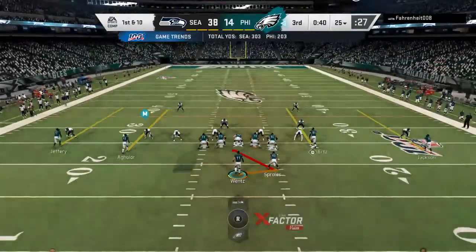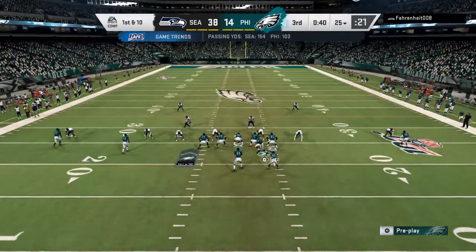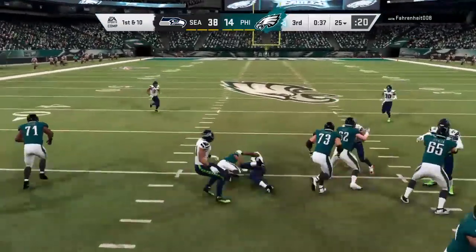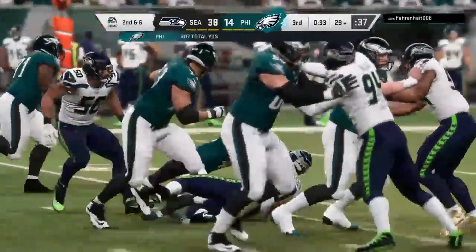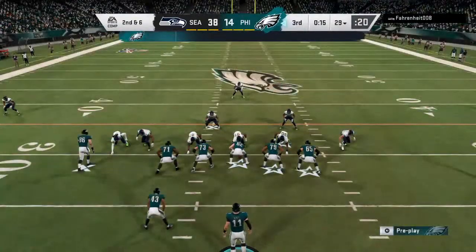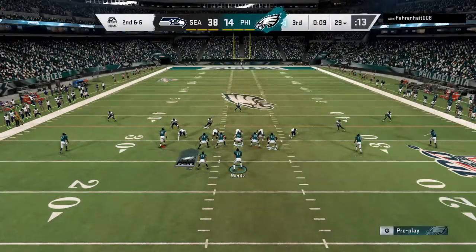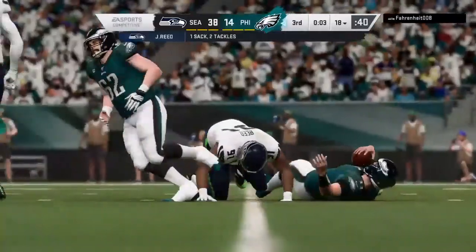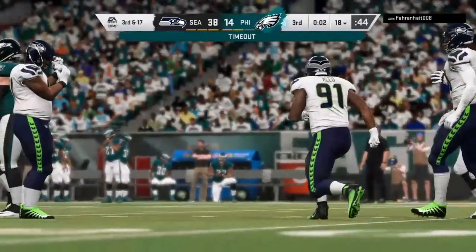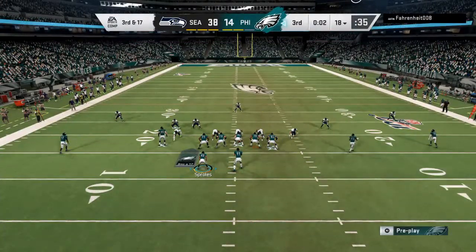The Eagles offense had to begin their next drive, and the turnover last time has been symptomatic of their struggles in this one. All game long they've struggled moving the ball. Wentz is going to be taken down, and that should be the final play of this third quarter. The offense is going to use the first of their timeouts as the two teams talk it over on their respective sidelines.